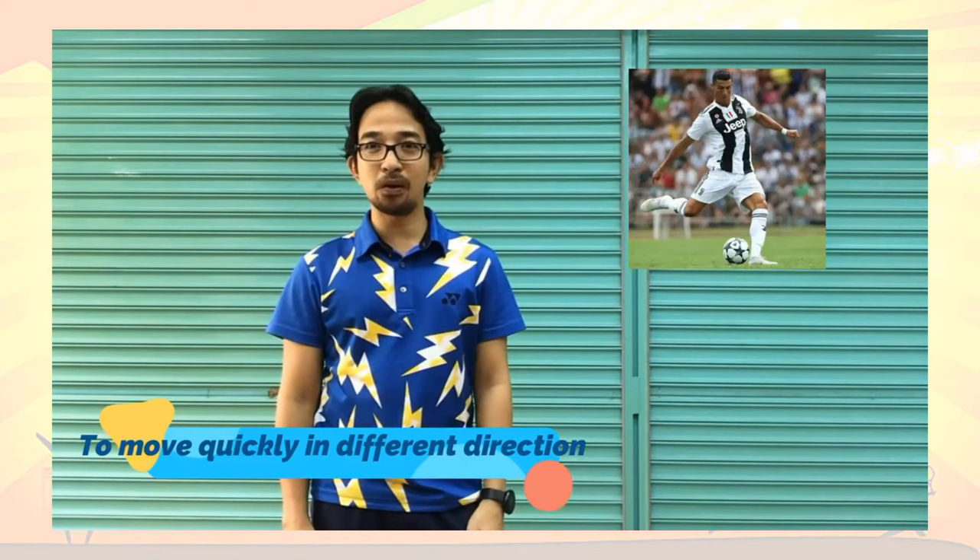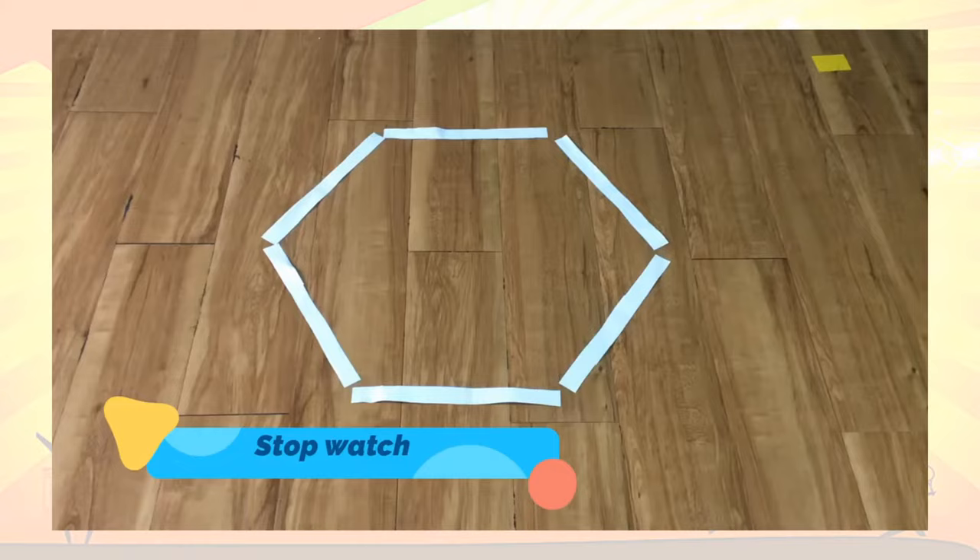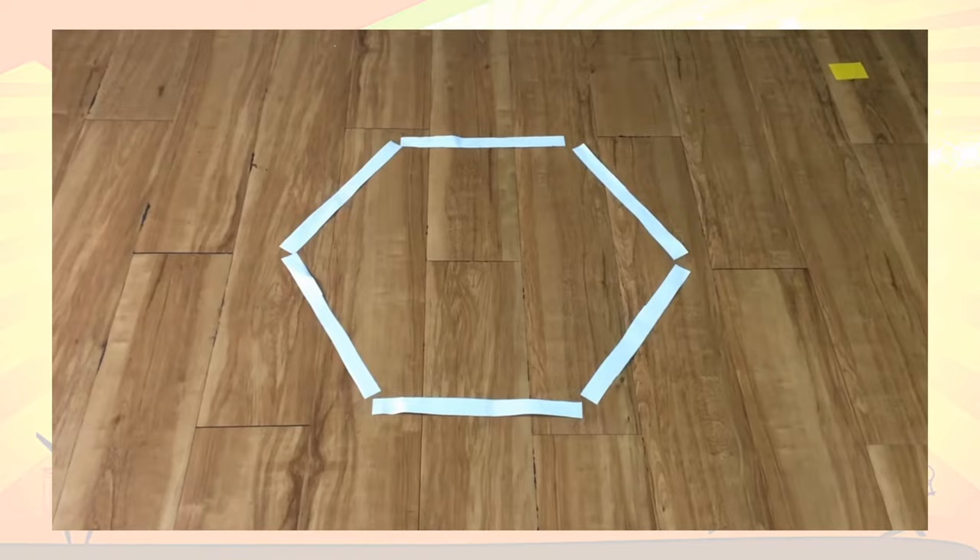Agility is the ability of a person to move quickly in different directions. We need this in sports like basketball, football, boxing, and many more. To test agility, we do two activities: the hexagon agility test and the shuttle run. The purpose of this test is to measure how fast you can move in different directions using coordination, speed, and balance. For this activity, we need a hexagon marked on the floor and a stopwatch.